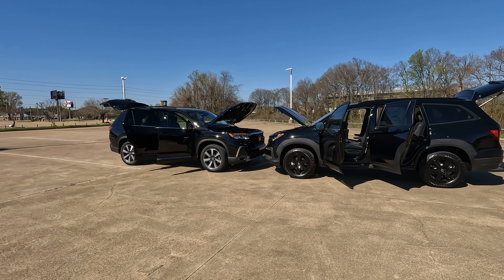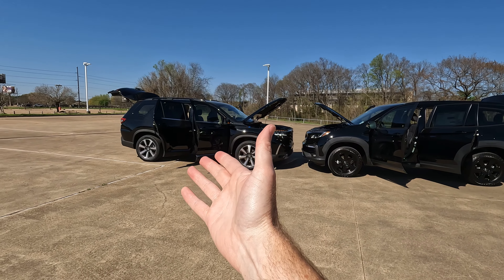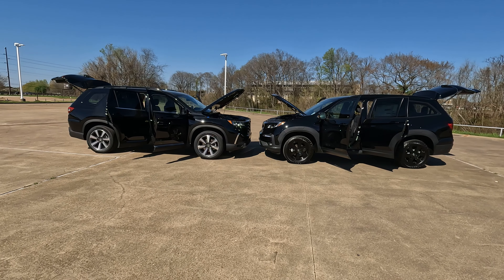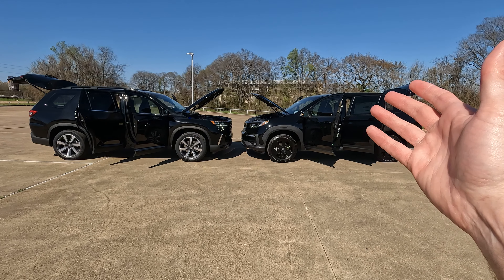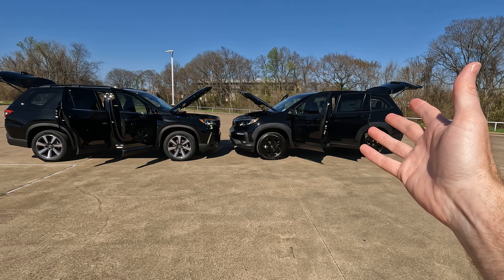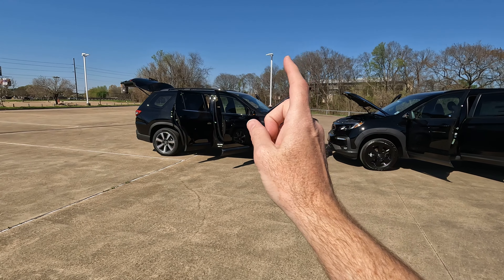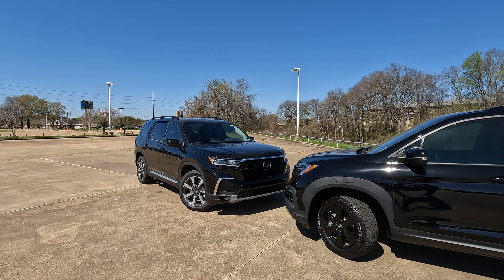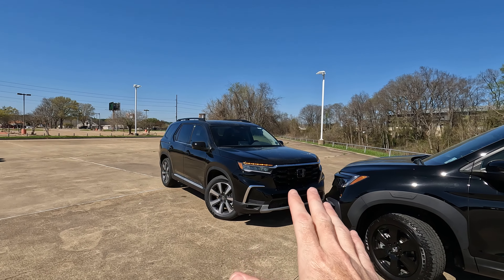A lot of the time when you have a new model come along, fully redesigned, there's a pretty large price increase — not so much in this case. The base price for the 2022 Pilot was $38,080. It only jumps on the 2023 to $39,110. The overall width on the front of the new Pilot increases by 1.1 to 1.2 inches.